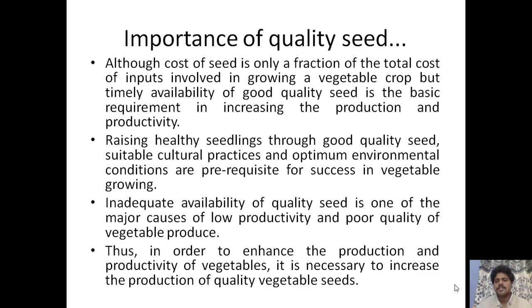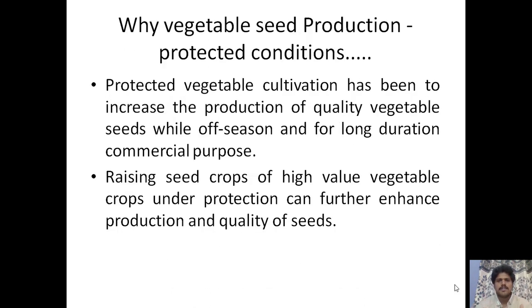In order to enhance the production and productivity of vegetables, it is necessary to increase the production of quality vegetable seeds. Protected vegetable cultivation has been used to increase the production of quality vegetable seed during the off-season and for long-duration commercial purposes. Raising seed crops of high-value vegetable crops — such as sweet pepper, cherry tomato, and cucumbers — under protection can further enhance the production and quality of those seeds.